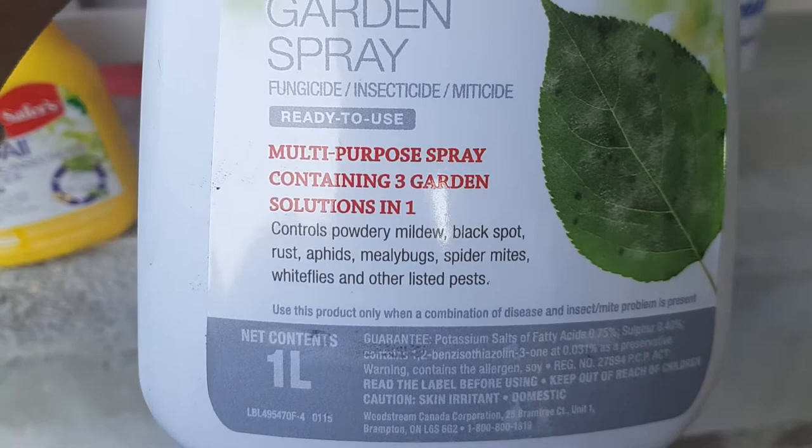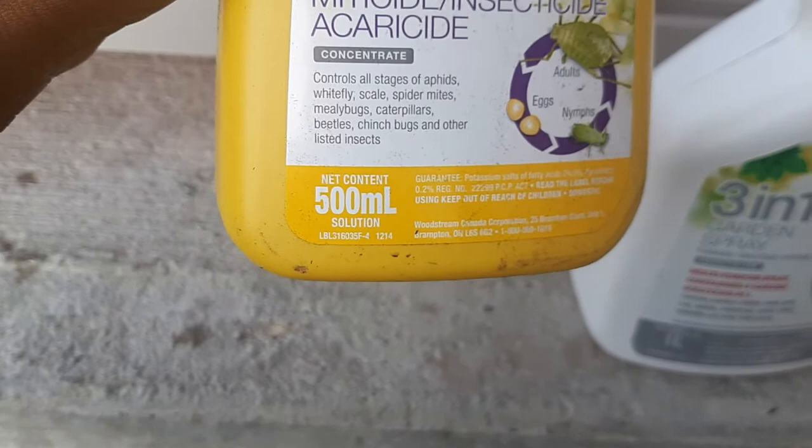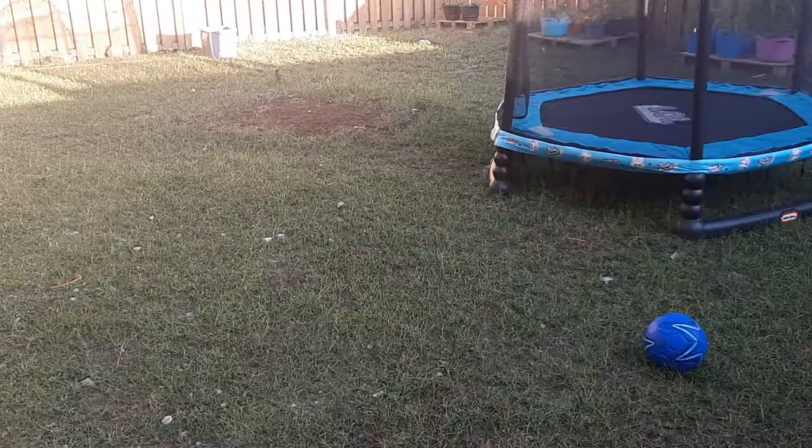It controls all stages of aphids, whitefly, scales, spider mites, mealybugs, caterpillars, beetles, chinch bugs, and other listed insects. On their website it actually says up to 45 different insects from the egg stage down to the adult stage, which is extremely amazing. So let's go check the backyard — go on a killing spree to control these bugs so we can enjoy the fruit of our labor!